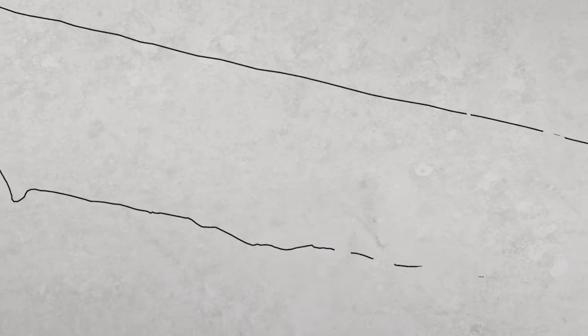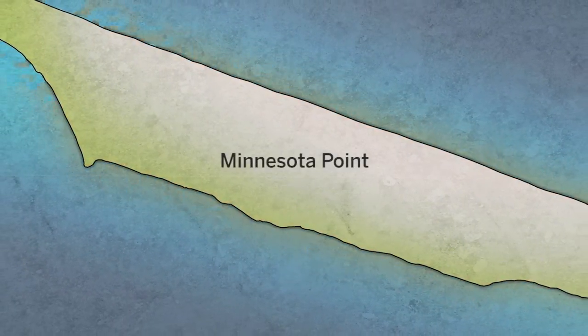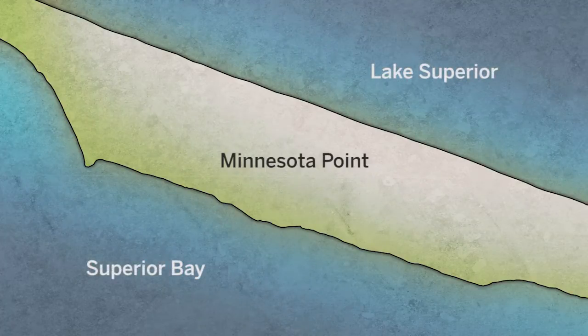The Sky Harbor Airport is located in Duluth, Minnesota, and it's a unique airport in that it provides both a hard surface landing facility as well as a water-based landing facility on Lake Superior. The Duluth Sky Harbor Airport is located on Minnesota Point, the natural boundary between Lake Superior and Superior Bay.